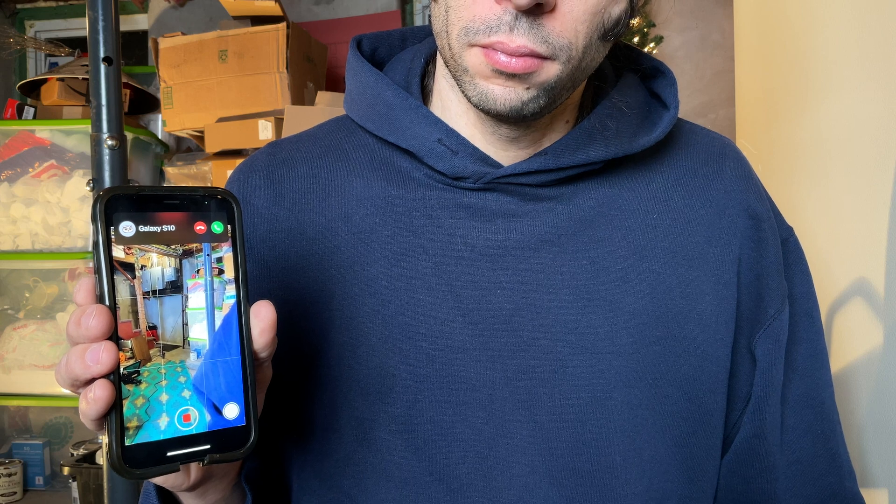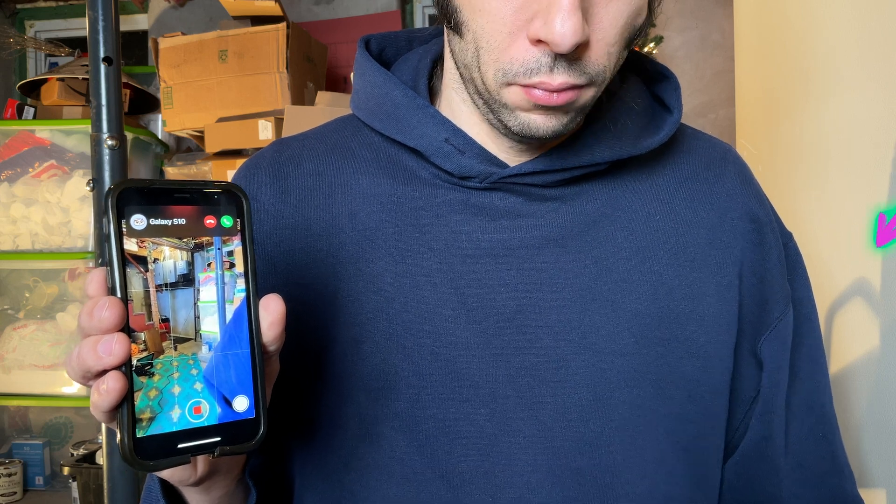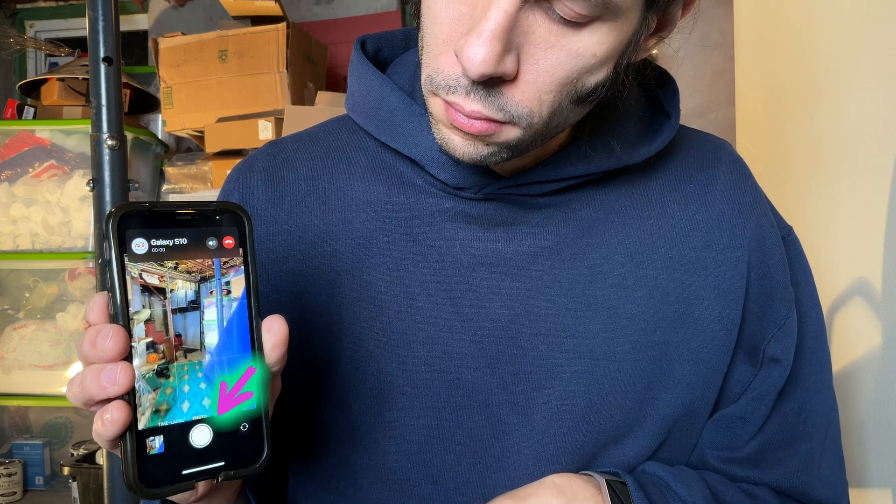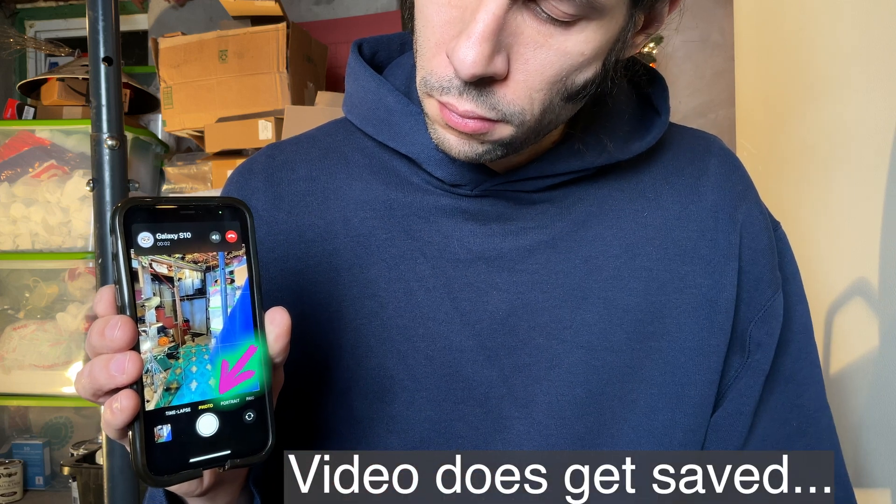I'm recording video and a call comes in. We're on iOS 15, so incoming calls don't take over the screen anymore — that's a relief. But if you take that call, it just stops recording. Is this because every app has its own sandbox and only one app can access the microphone at a time? I don't know — there's a lot of things I don't know.